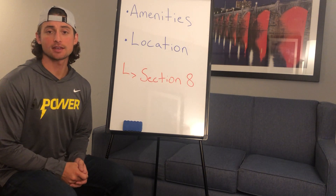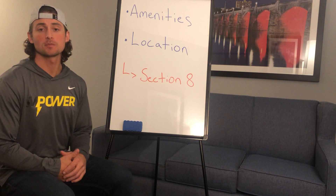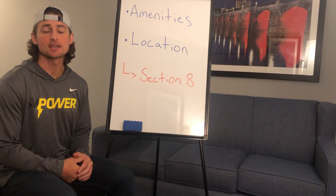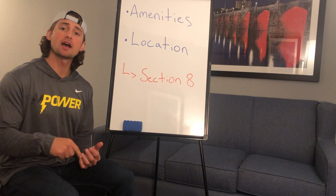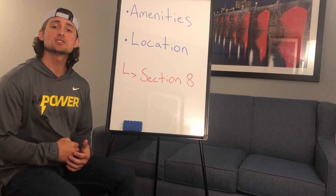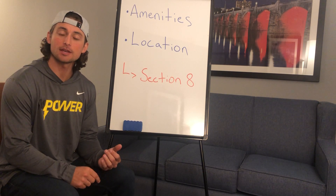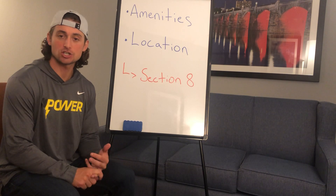Today we're going to talk about something that I've been asked a couple of times. There's been a couple of comments on some other videos and some questions, and I wanted to go back and answer those before we made any more videos. And that is: what kind of amenities are you looking for in a Section 8 property, and what kind of location are you looking for?